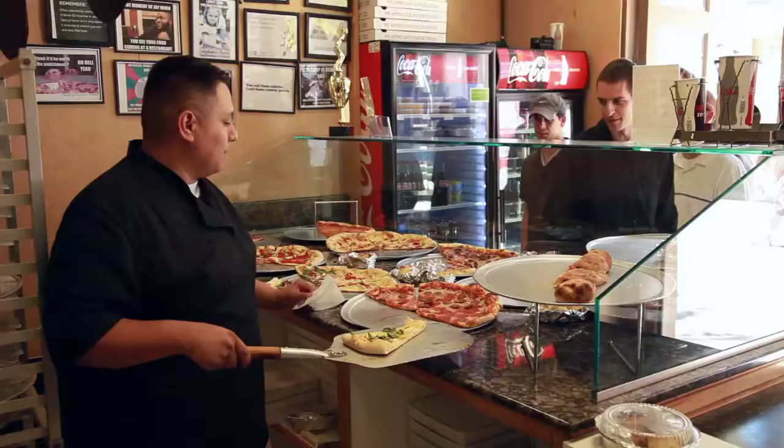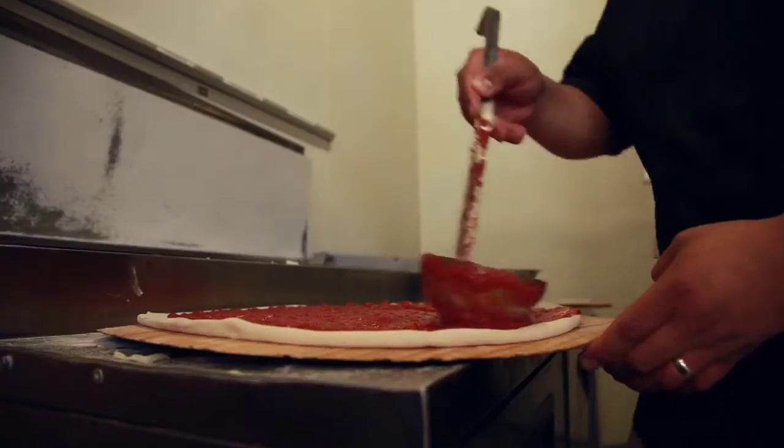It's a New York style pizza place, pizza by the slice. It's a little bit of Jersey, little bit of New York in the sauce and the dough.